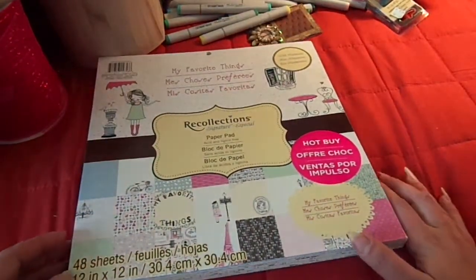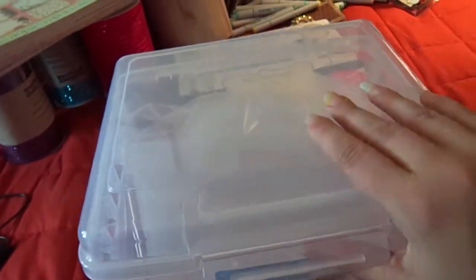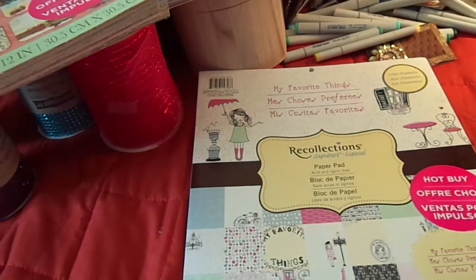Oh, and I also got one of these - this is what my camera was leaning on. It's a card organizer, but I use it because my Sizzix dies fit in there perfectly. So that's it, thanks for watching!